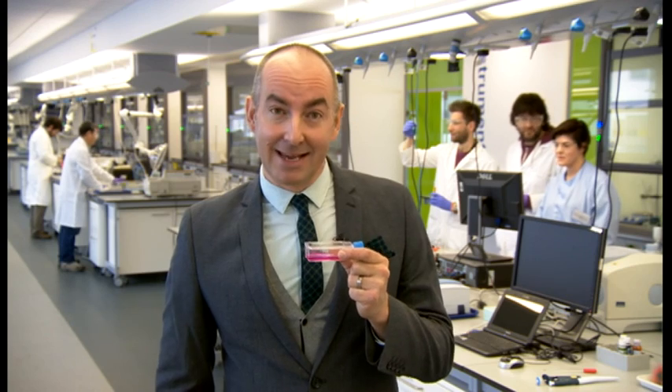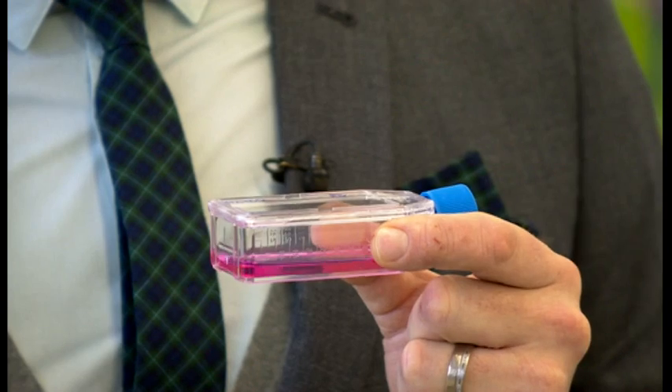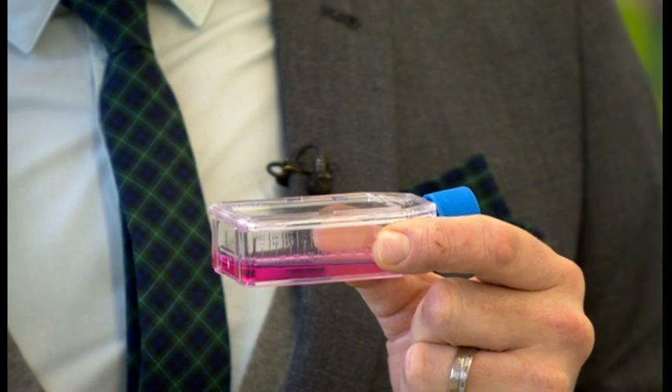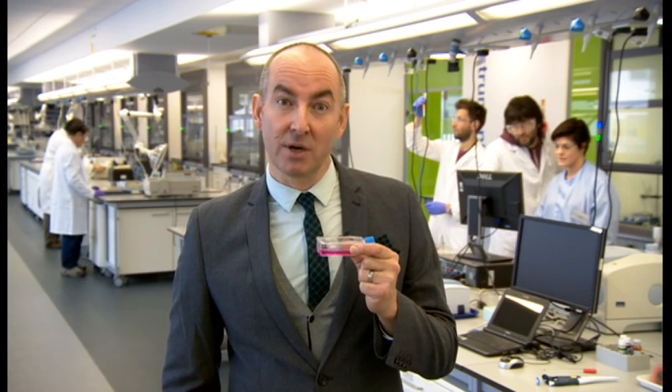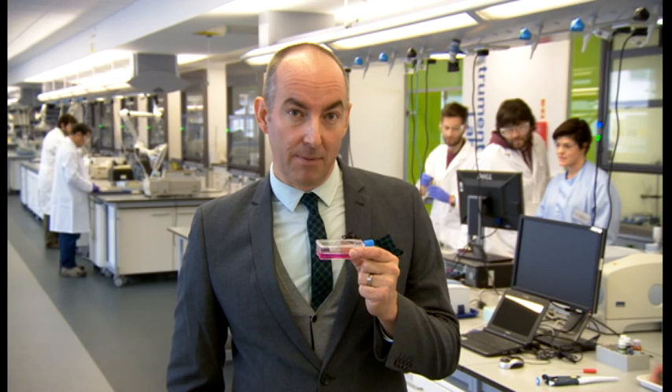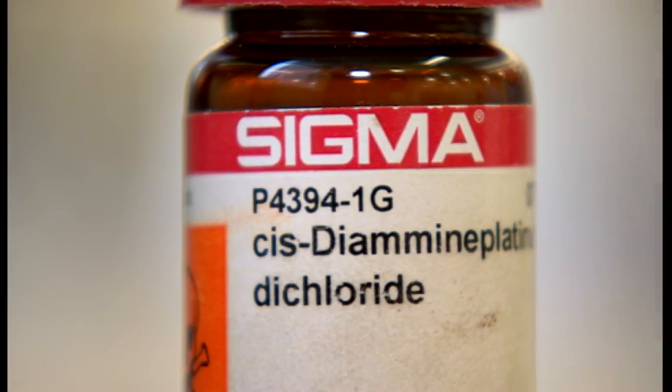These are ovarian cancer cells being used in the lab, and they're really interested in these because there's such a problem with resistance in ovarian cancer. If you have ovarian cancer and you relapse, when you go back to hospital, 80% of patients will have developed a resistance to the chemotherapy drugs. Half of all cancer treatments use cisplatin, and resistance is a real problem.